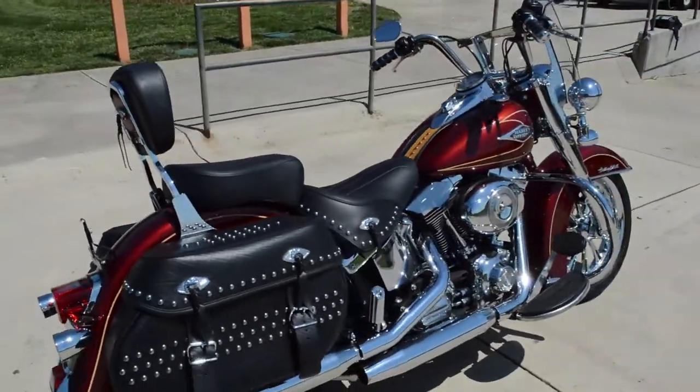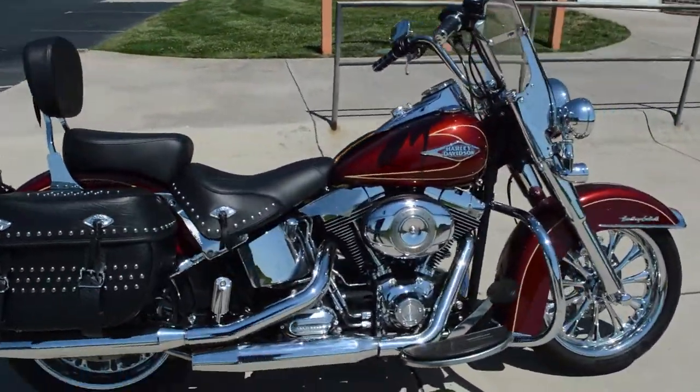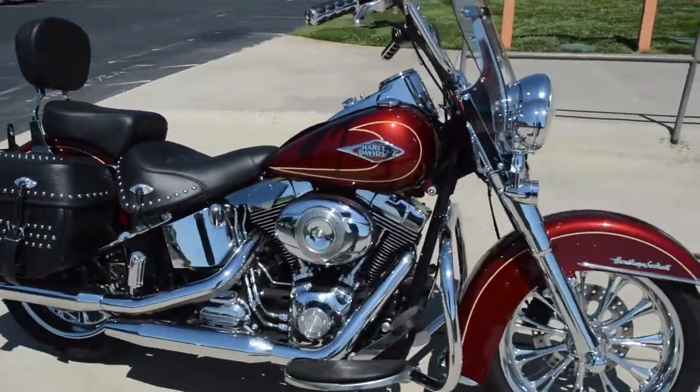Come on down, take this thing for a demo ride. Take it home with you today right here at Cox's Harley-Davidson, where every day is demo day.